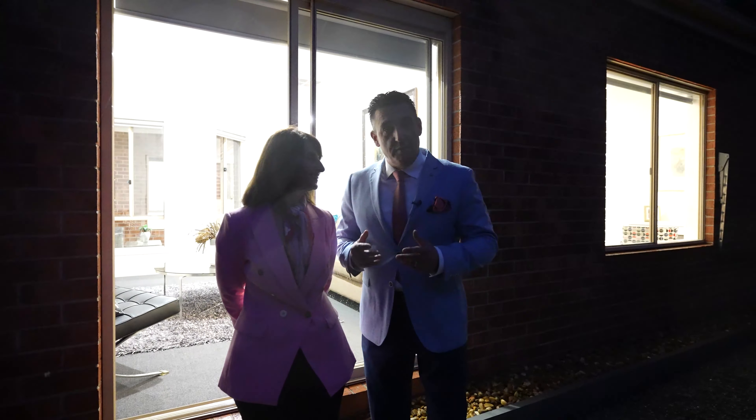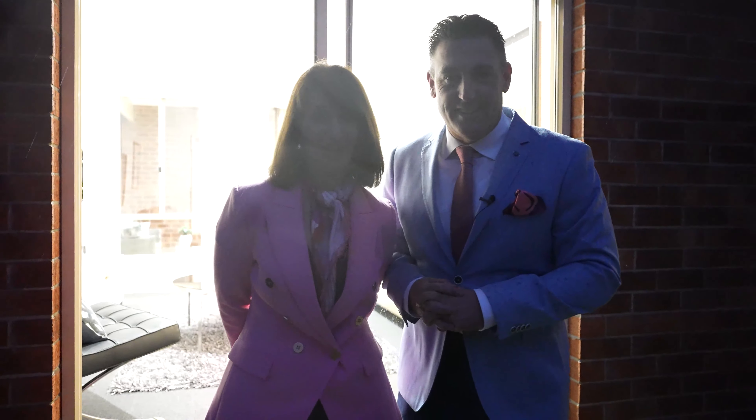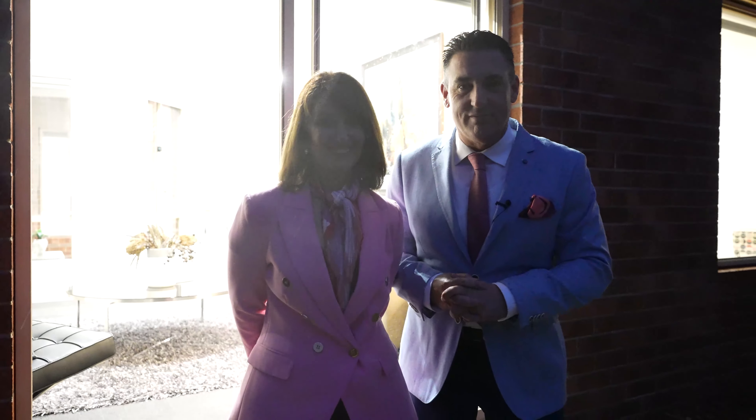If you like the tour and want to know more about this property or any other, give Matt Nostro a call at My Agent Real Estate on 0438 457 993. Or Katie on 0438 475 303. We hope to see you soon — thanks guys!